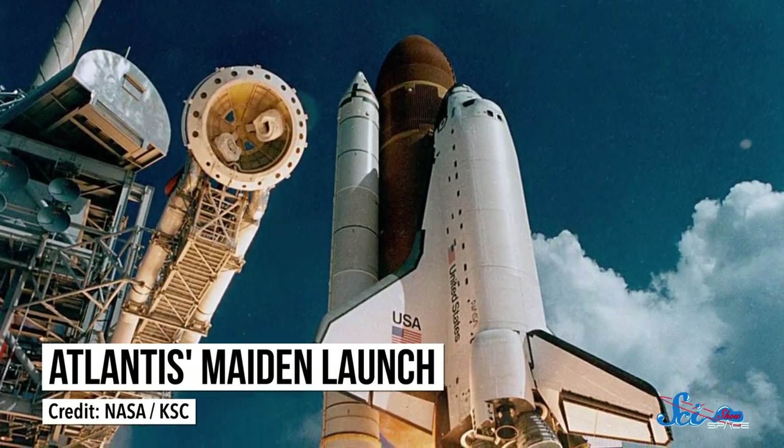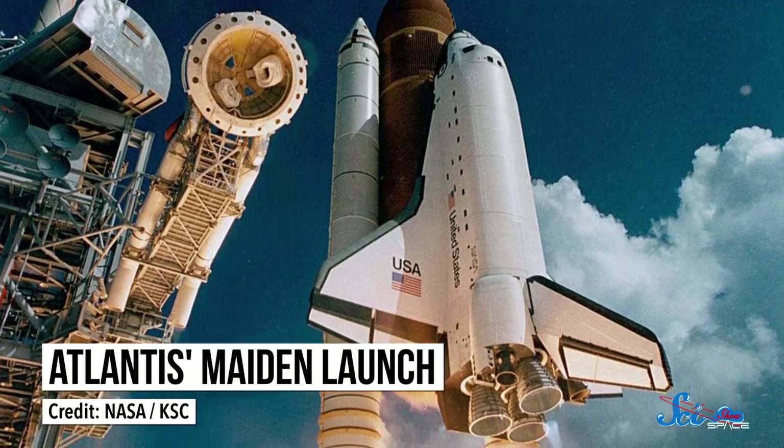But only one kicked off an era of international cooperation that eventually led to the ISS—Atlantis. Atlantis was the fourth shuttle to be built, and right from the start, it was picked for some pretty neat science missions.